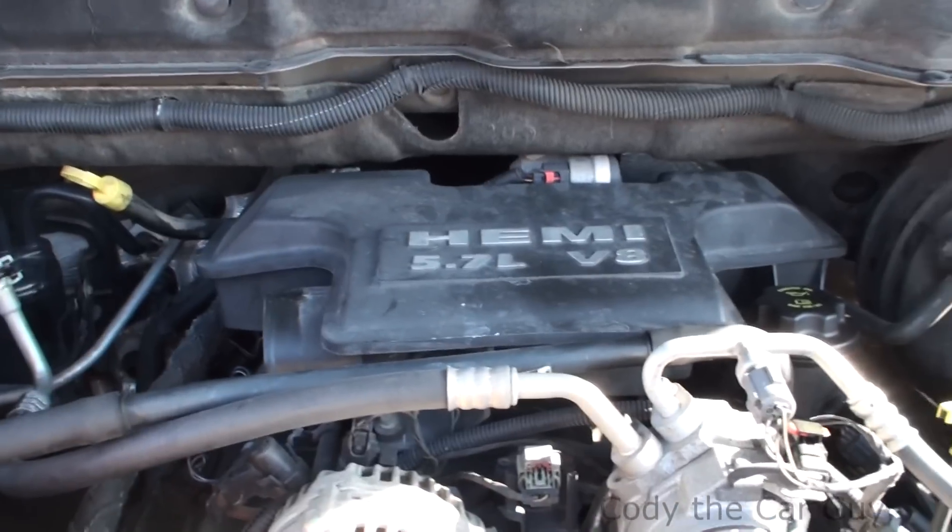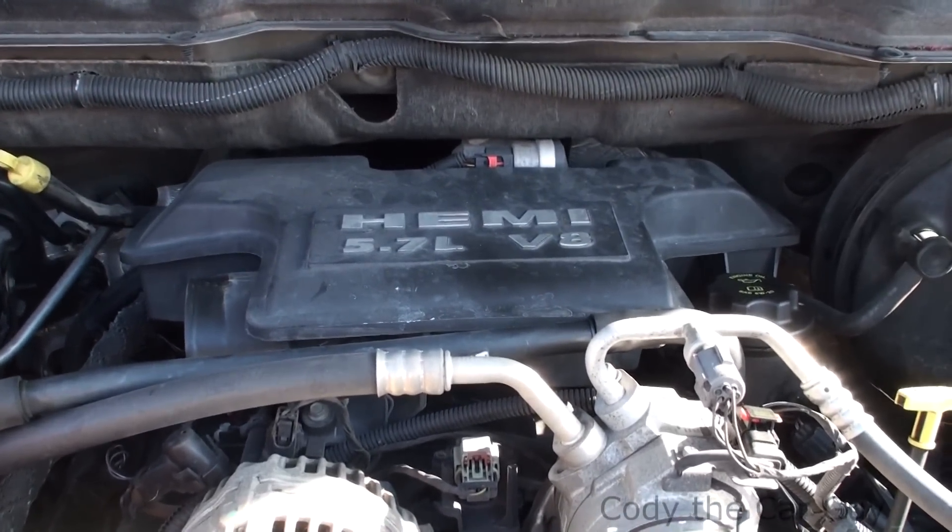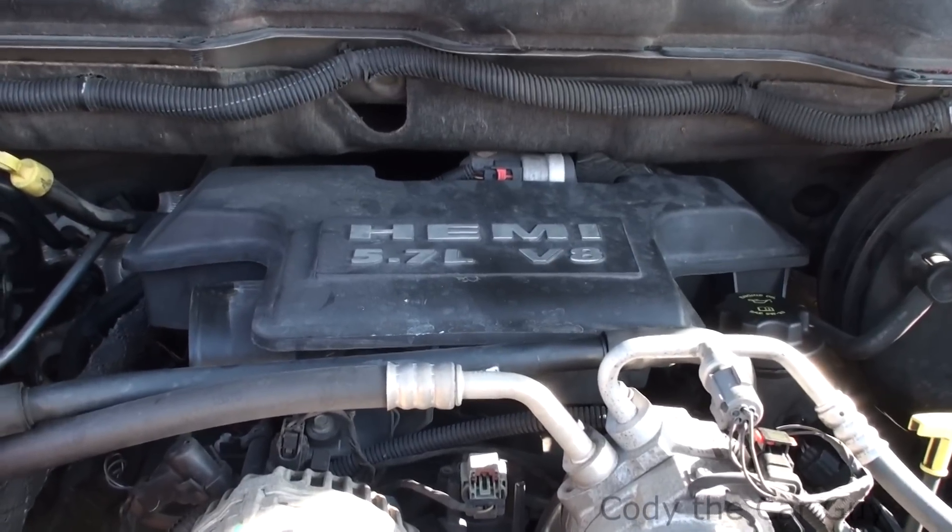We've got an '08 Dodge Hemi up in here with the 5.7, so I'm going to make this a short, quick, and straight-to-the-point video. This is your cylinder order on your 5.7 Hemis. When you've got a misfire code and it's saying number six coil is out, or you're getting a misfire on number six —